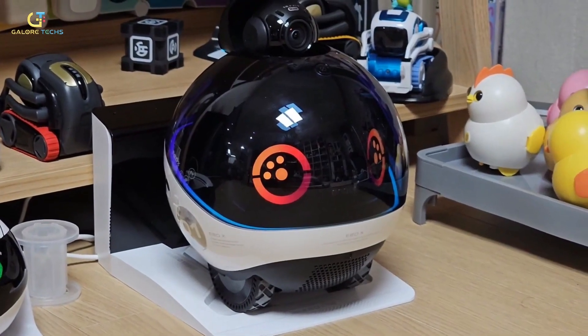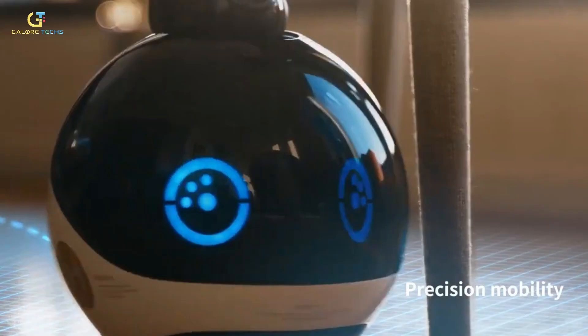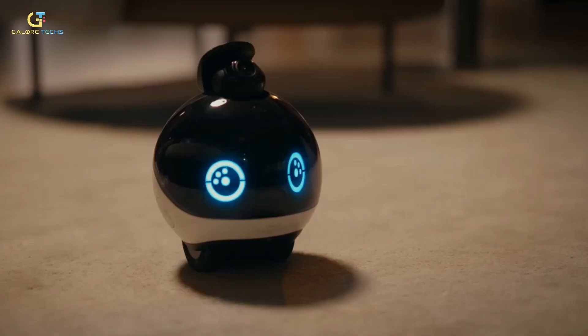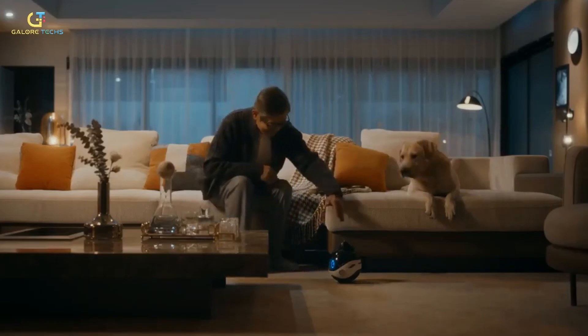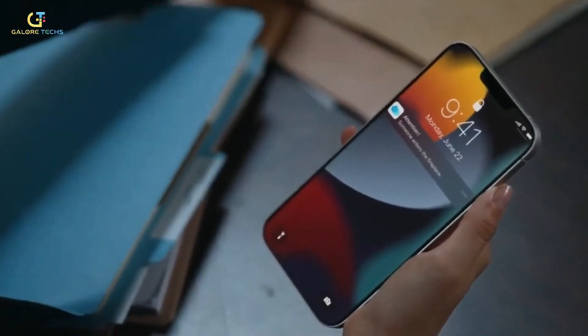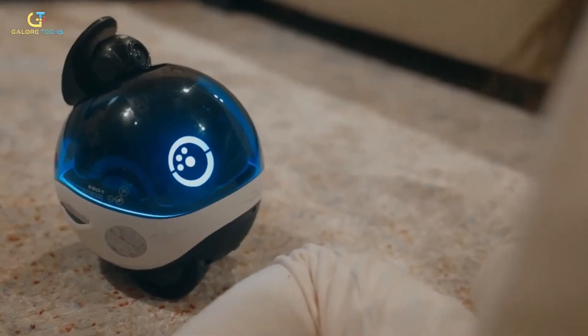Cameras pop up to give you an insight into the whole surrounding area. The sophisticated components are all hidden inside the cover, and the device has high-quality AI control. You can also control the device with a phone app while sitting anywhere in the world.